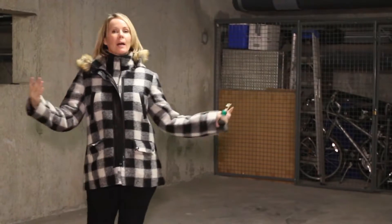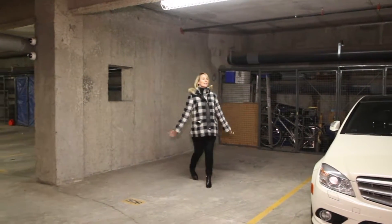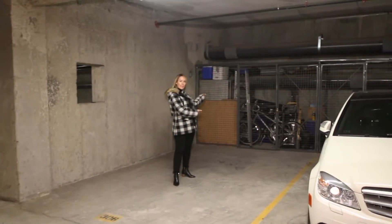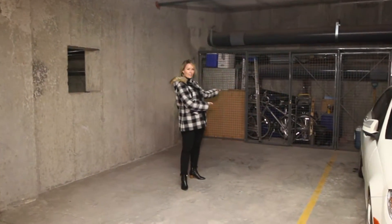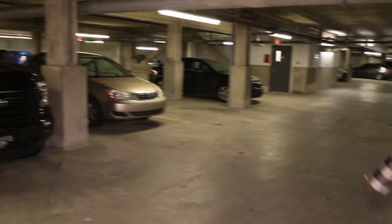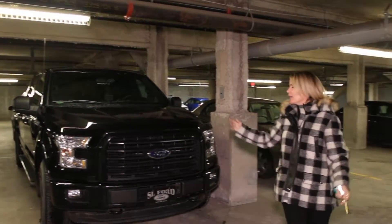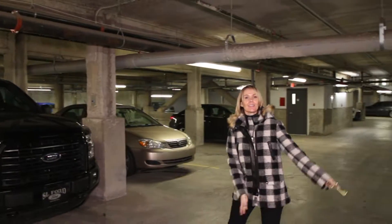And number eight, parking. Here we are in the heated, secure underground parking. This is your beautiful parking stall — this is your very own parking cage. And here we are: stall 306. Parking number two, 397. You have two parking stalls right across from each other.